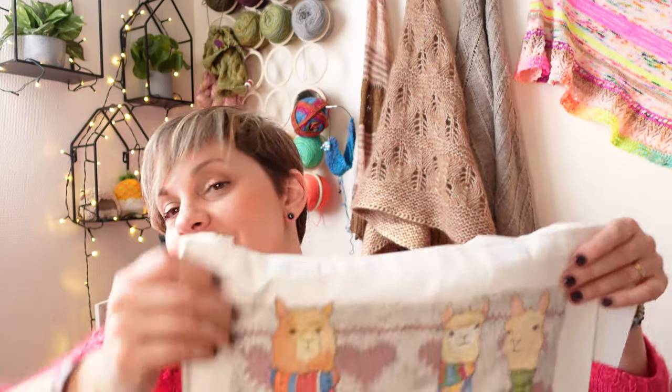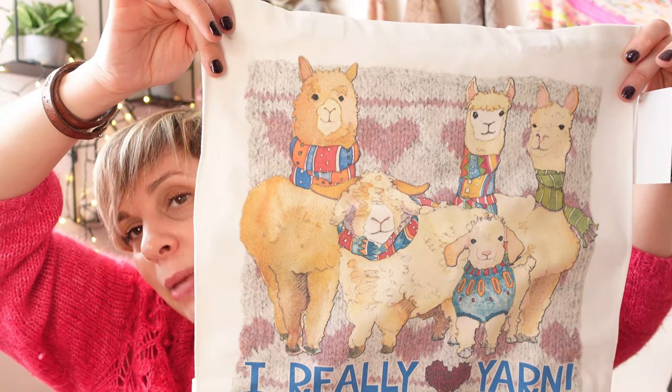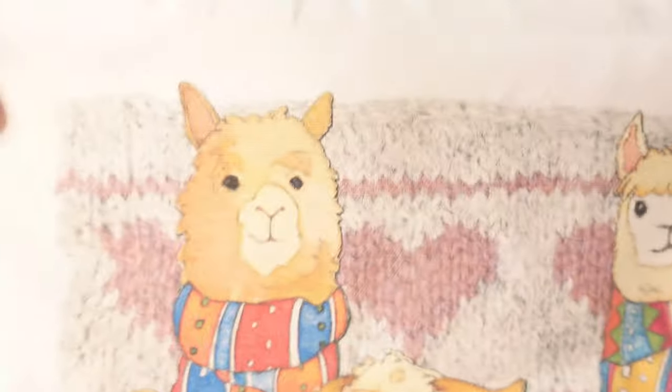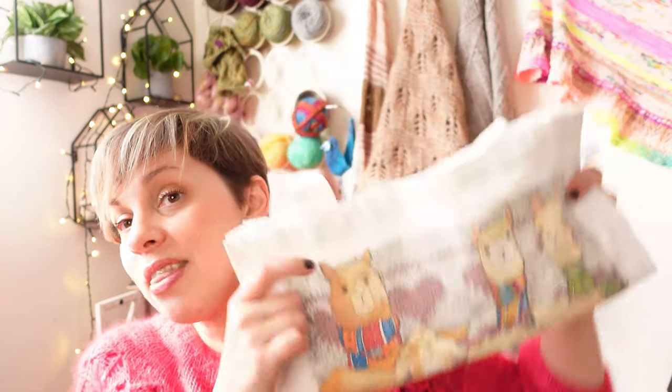The last tote bag I want to share is similar to the Sheep in Sweaters series but the series is called 'Other Woolies,' because you have llamas and alpacas too — with the sweetest expressions. There are coordinated stitch markers with this series, and a drawstring bag coming as well in this series which looks gorgeous — I haven't seen it in person yet but it looks very nice.